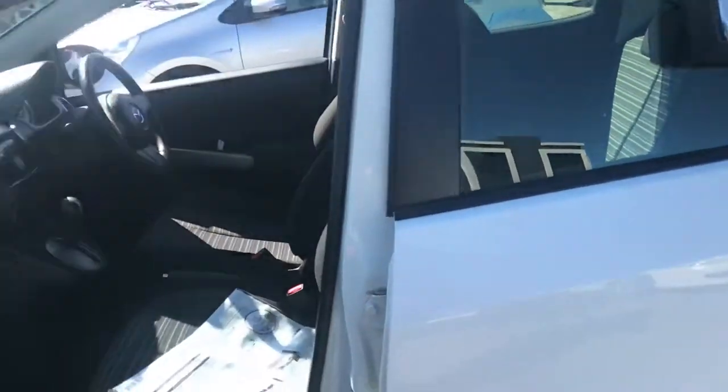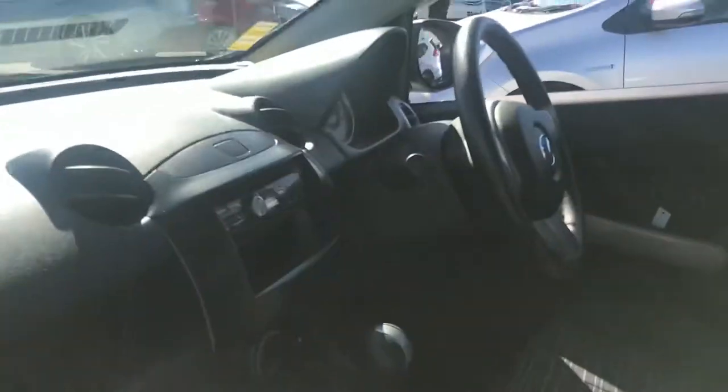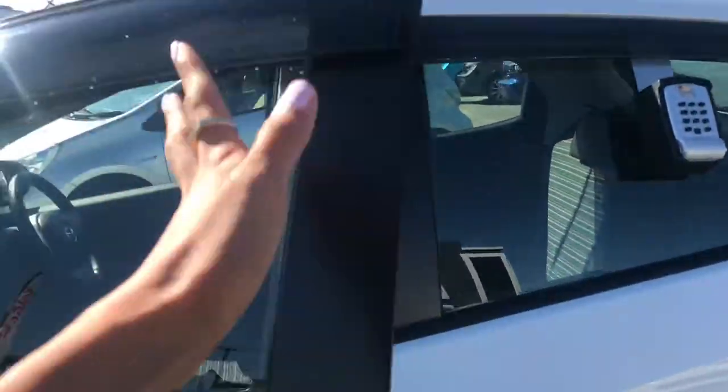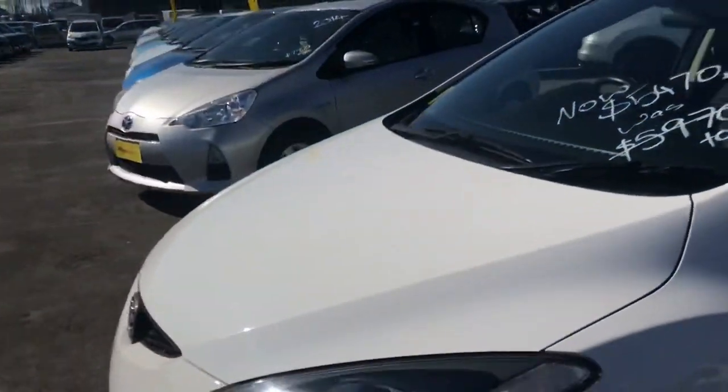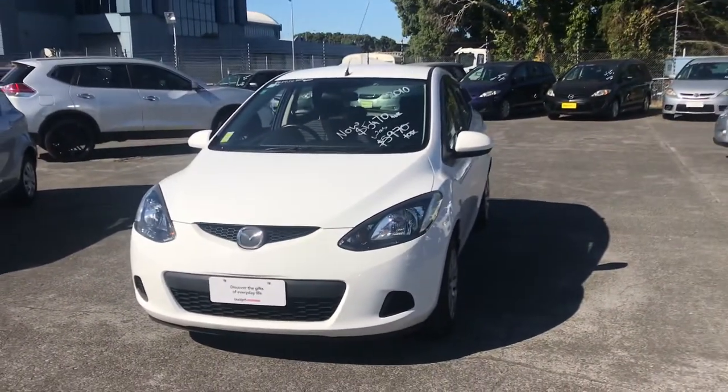So definitely worth coming to have a look at the car. I did turn on and blast the aircon and it's ice cold, and this one's got a radio put in as well. So let me know if you did want to come in this Saturday and we'll arrange an appointment. I'll send this through to you now and then I'll give you a call and a text. All right, bye Amy.